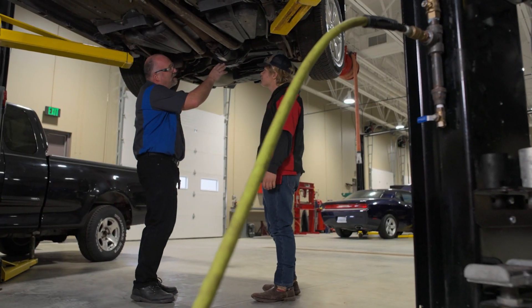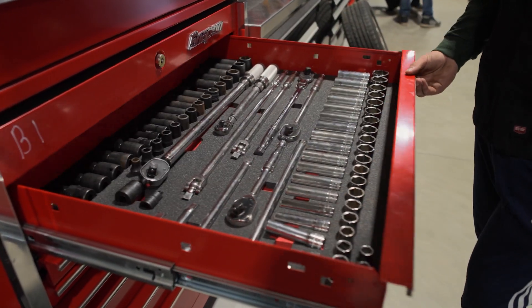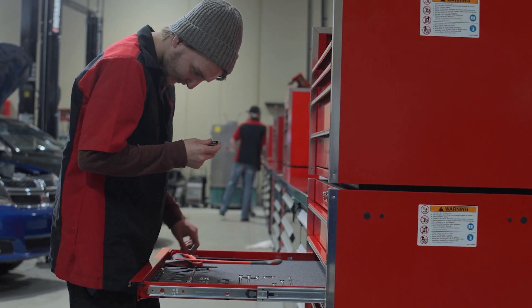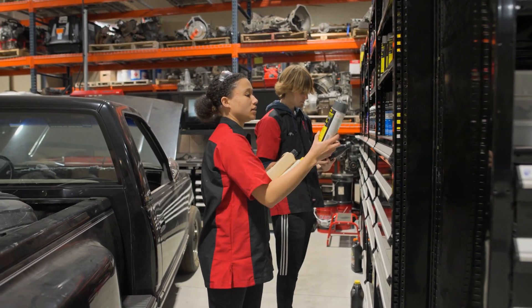One of the things that separates Kirkland from the majority of automotive programs out there is our bays that are fully loaded with a complete set of tools. You don't have to buy tools like in other programs. People don't realize that tools are really, really expensive, so for a student that is big time — that's a lot of money.